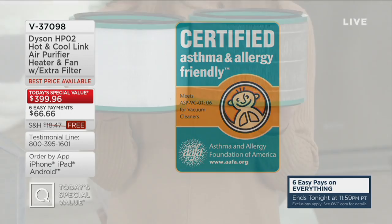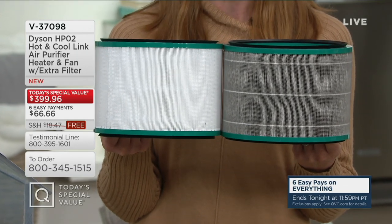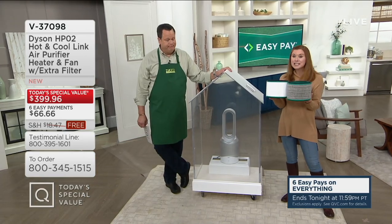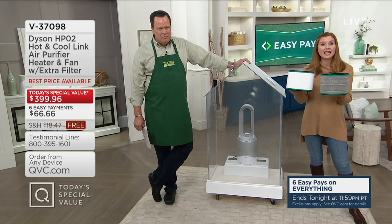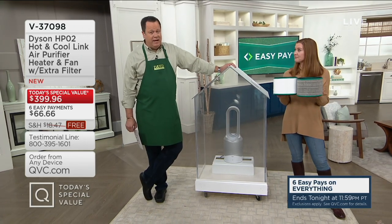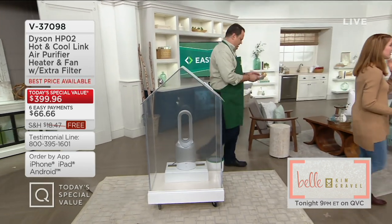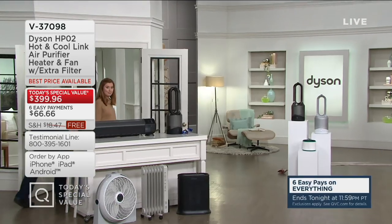Debbie holds up a brand-new filter and one that has been in the machine for one year — the difference in color is dramatic. All that black dirt and dust was trapped in the filter, and her son with asthma and allergies didn't have to breathe it in. You can see the difference of what this HPO2 can do. Over 300 are now gone and everybody is loving the idea of letting the Dyson do the air cleaning instead of your lungs. We started the day with four colors — two have sold out completely. We have only two colors remaining: black and white.